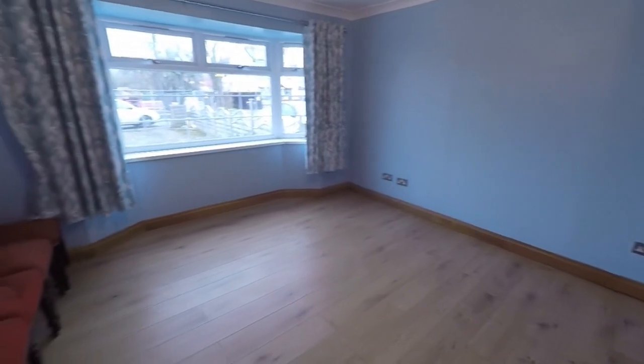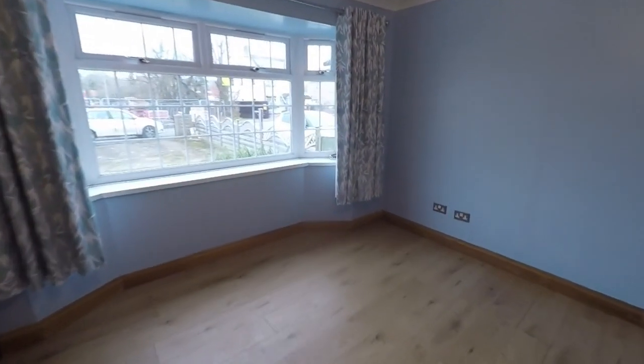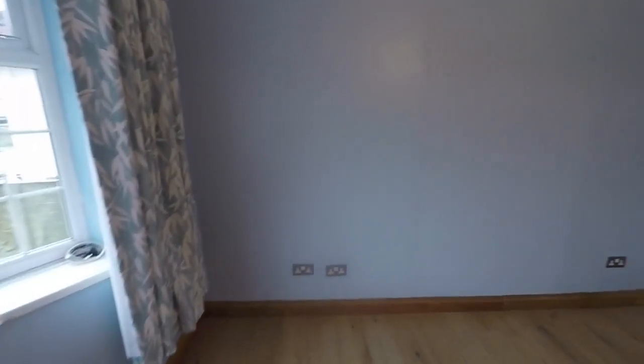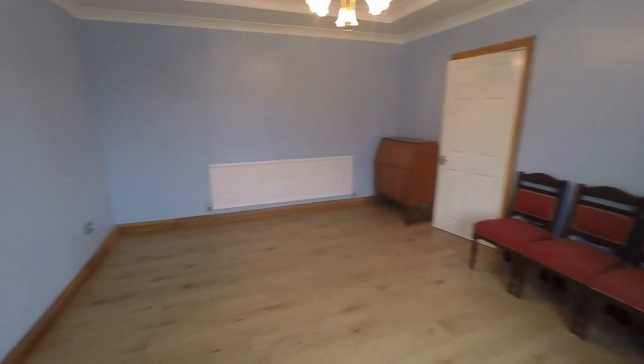This bedroom to the front would be considered the master bedroom. You've got a bay-fronted window, nice tall ceilings, and plenty of space to accommodate a double bed or even a king-size bed, as well as bedroom furniture.